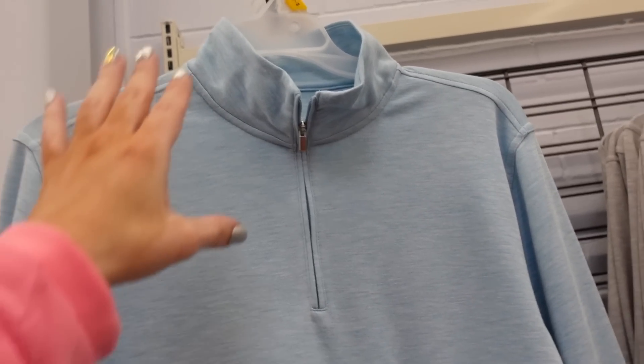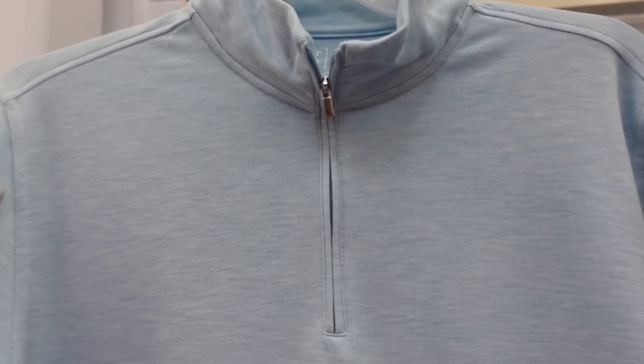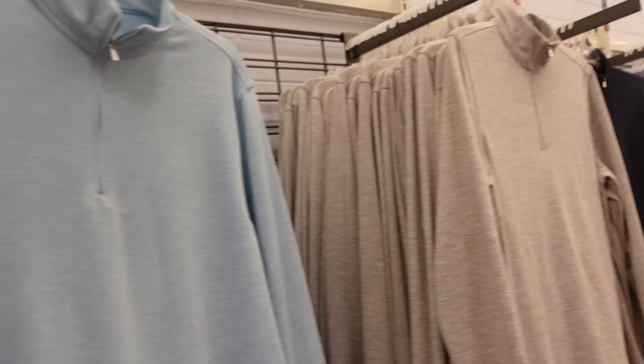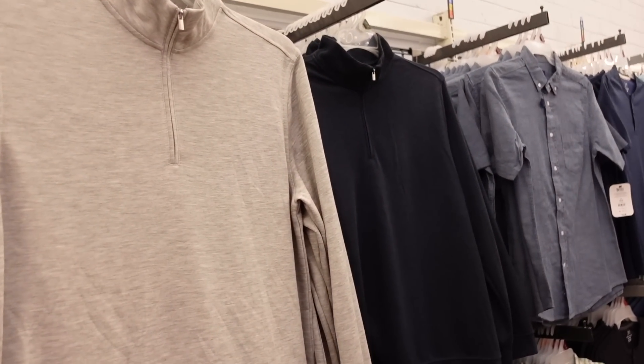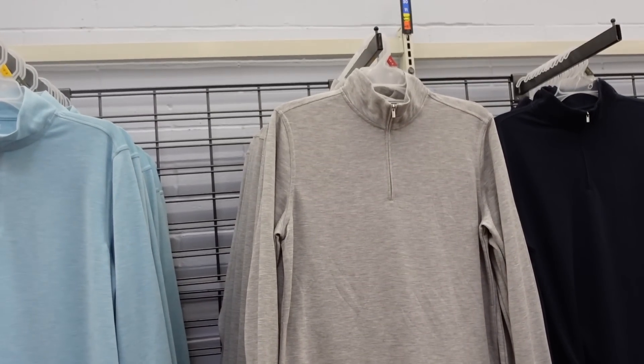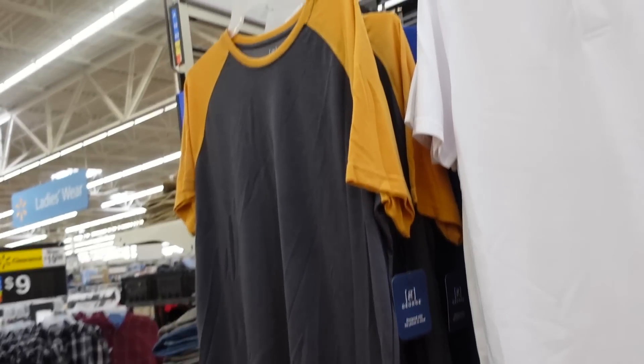Quarter-zip pullovers from George — in the men's section, but the reviewer suggests sizing down one. It's a quarter-zip with a band at the bottom. The blue color is really pretty; also comes in gray, navy, and charcoal. They're $19.98.